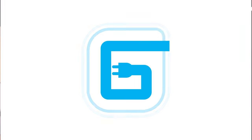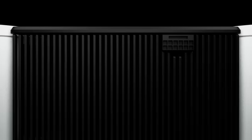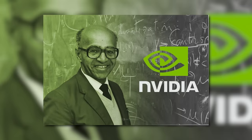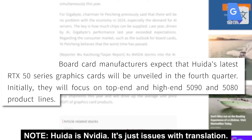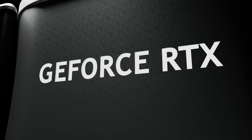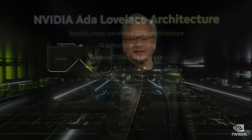Lastly, we just got word on when Nvidia is planning to release their next-gen RTX 5000 GPUs. According to a report by Chinese outlet MoneyUDM, board partners are expecting a release in Q4 of this year. Specifically, they state: 'Board card manufacturers expect that Nvidia's latest RTX 50 series graphics cards will be unveiled in the fourth quarter, initially focusing on the top-end 5090 and 5080 product lines.'